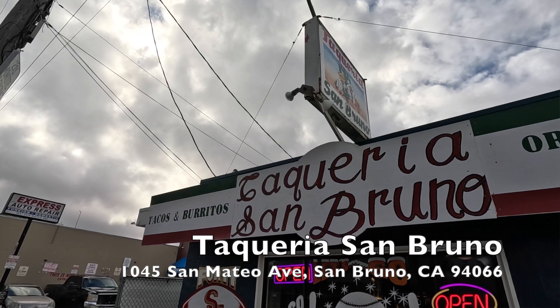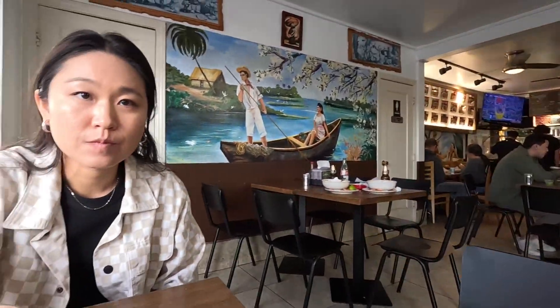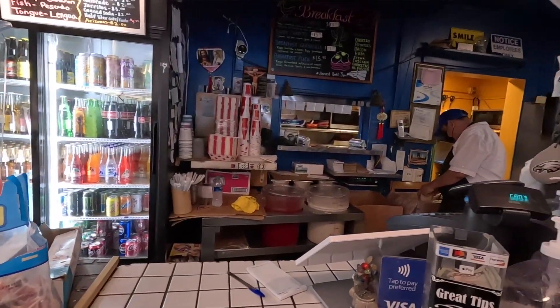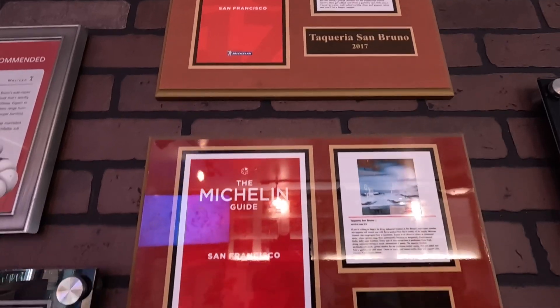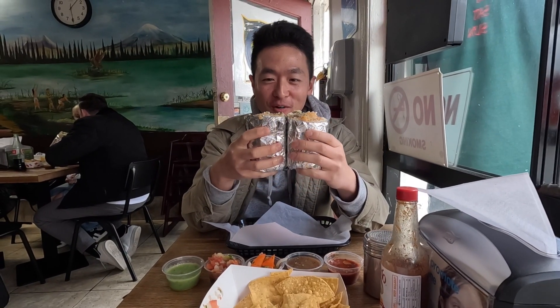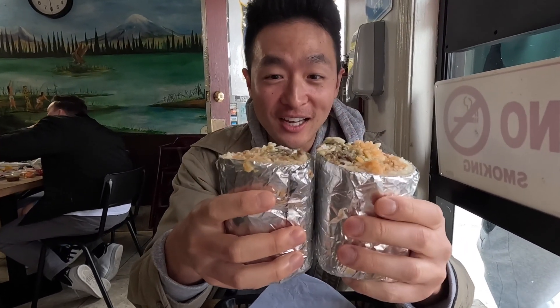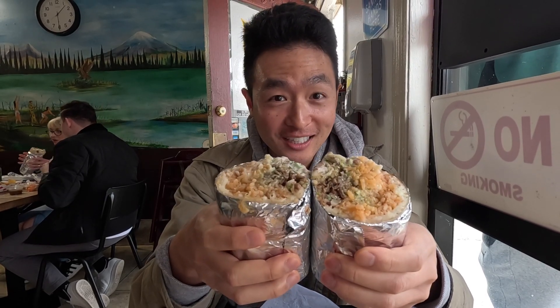Taqueria San Bruno is right off the 380 and the 101, right next to SFO airport. So if you're landing here or just about to leave for the day, you've got to come to Taqueria San Bruno — it's got so many awards and accolades. This thing is as big as a baseball bat, guys.